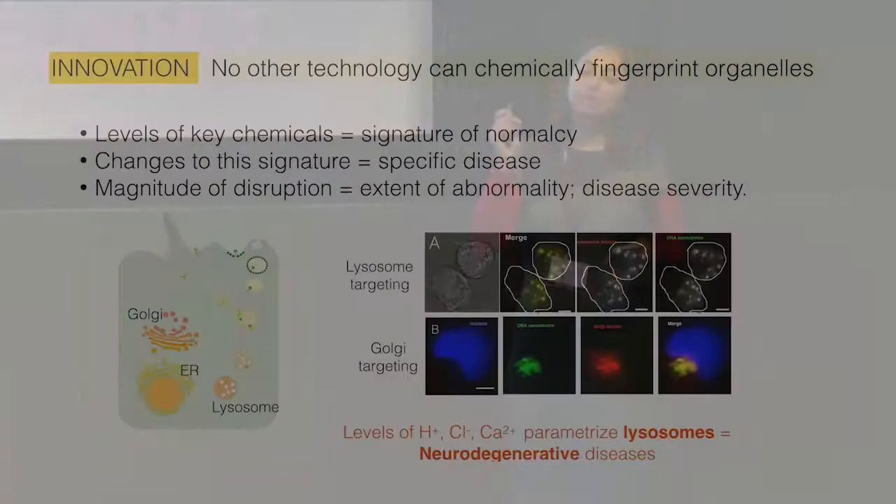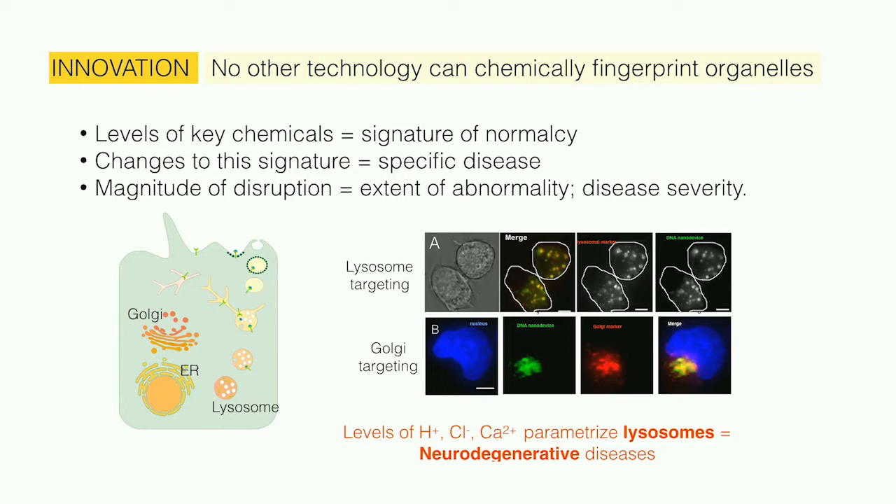The principle behind our technology is that if you measure the chemical composition of an organelle, this reveals the metabolic status of the cell. The best analogy is: if you take sensors for specific gases, temperature, and pressure and place them inside different parts of an aircraft engine and measure outputs at various engine speeds, the outputs of these sensors will be a very good readout of abnormal and normal engine performance. For specific engine malfunctions, these different sensors will give you a different signature. Similarly, measuring key chemicals inside an organelle gives you a metabolic status readout of the entire cell.